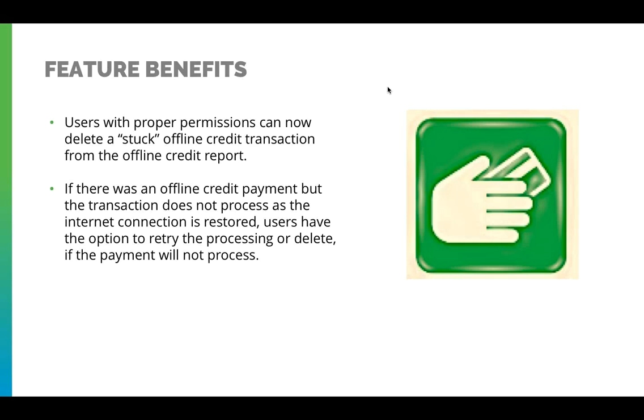If there wasn't an offline credit payment, but the transaction does not process as the internet connection is restored, users have the option to retry the processing or delete the payment, as it will not process.